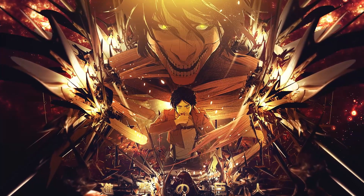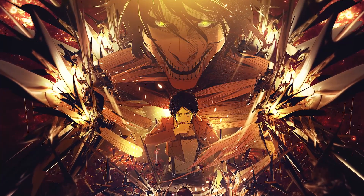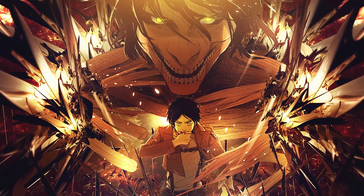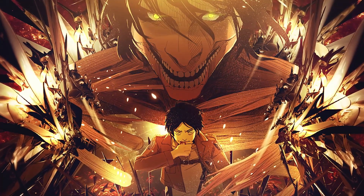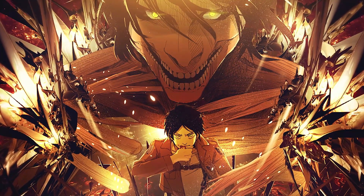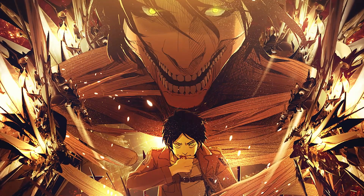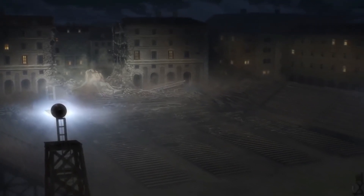How long does Eren have to live? Eren Yeager was turned into a Titan shifter by his father at the age of 10. He didn't remember that due to the trauma he experienced after he turned into a mindless Titan and ate his father, who had the power of the Attack Titan and the Founding Titan at that time. It was only when Eren was 15 years old that he manifested the power of the Attack Titan for the first time. A few months later, he learned of the 13-year time limit and said he only had 8 more years left, because he turned into a Titan at age 10. There was a 4-year time skip between Season 3 and the final season. During the final season, Eren was already 19 years old, meaning he only had 4 more years left in his lifespan.